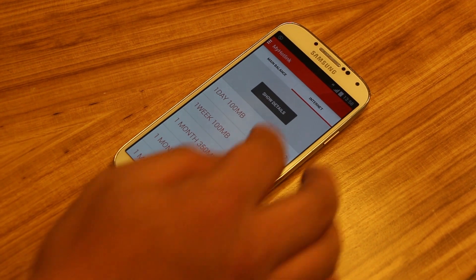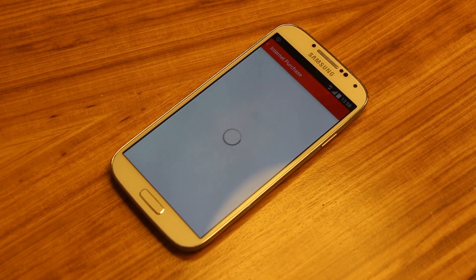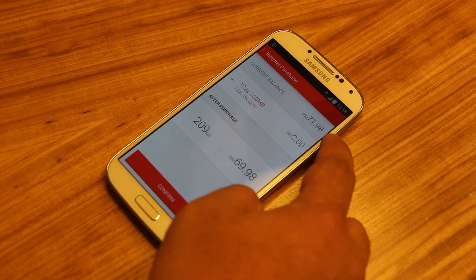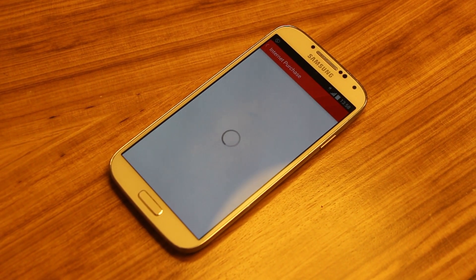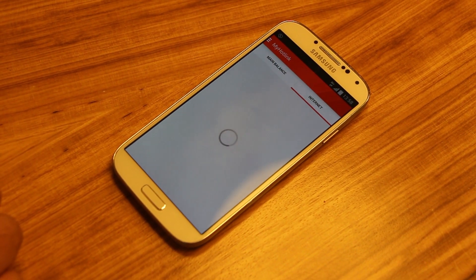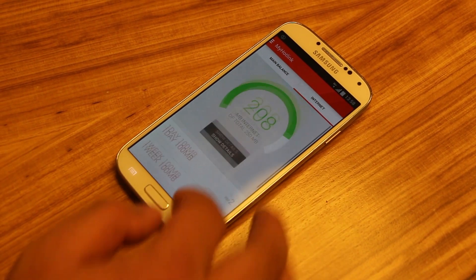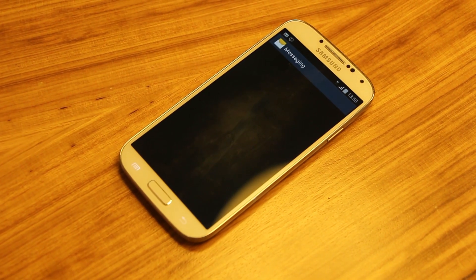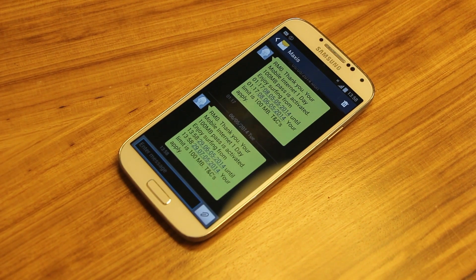If you wanted to purchase a data top-up, just click on this and it will pull down from your main balance credit. Click on confirm, and just like that your balance has been topped up and you receive an SMS saying that you've purchased your data top-up.